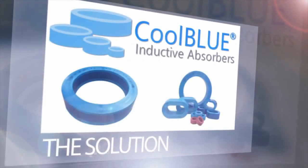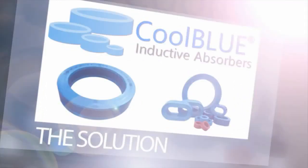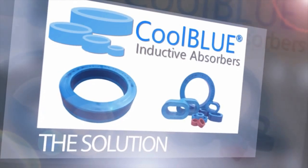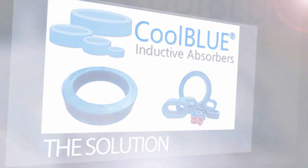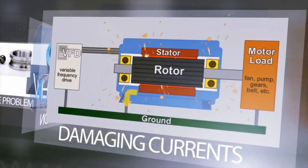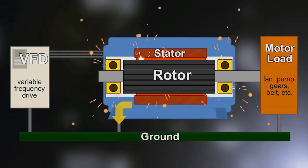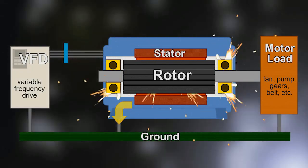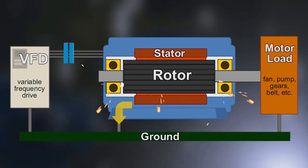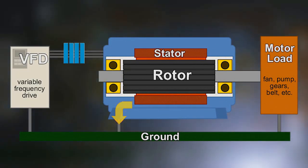The most direct way to avoid the breakdown of motor bearings is to filter out the damaging current before it reaches the motor. That's the idea behind Cool Blue. It reduces transient voltages, straight capacitive currents, and common mode currents before they reach the motor system. Made to superior specifications out of high-tech nano-perm magnetic material, Cool Blue chokes out the damaging current before it reaches the bearings.